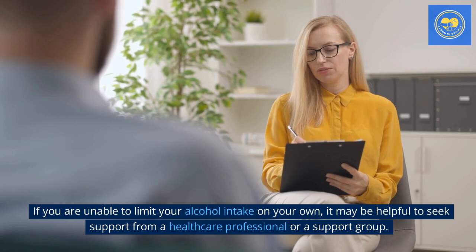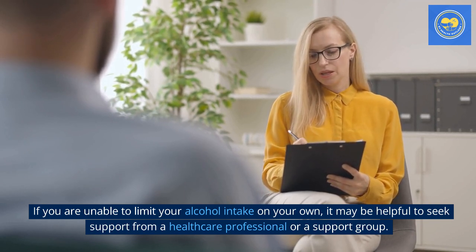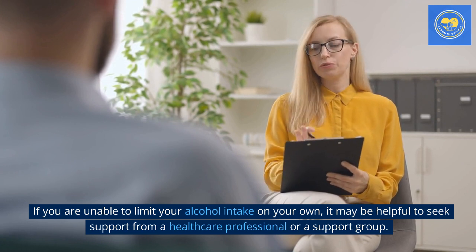If you are unable to limit your alcohol intake on your own, it may be helpful to seek support from a healthcare professional or a support group.